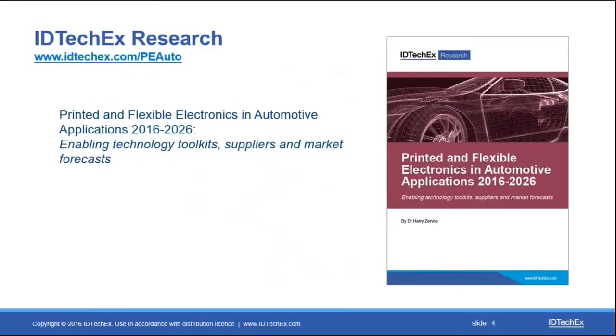We are going to be discussing the uptake of printed and flexible electronics in the automotive sector and what the expectation is for the next decade in terms of which technologies are going to be of interest and which ones are going to take up significant market share within the automotive industry for printed electronics.